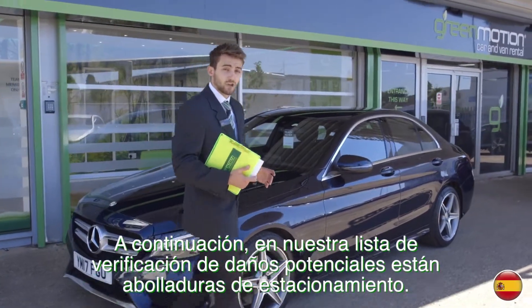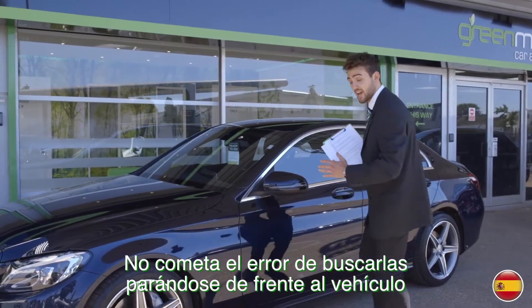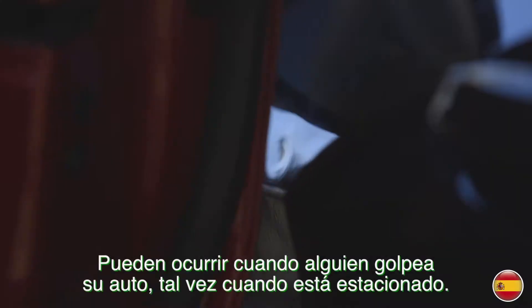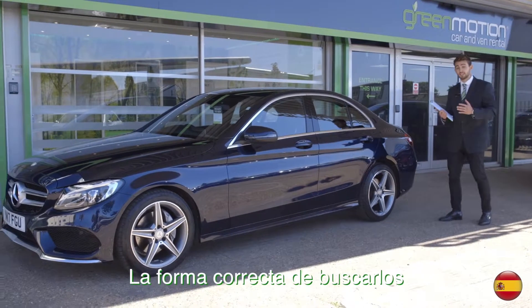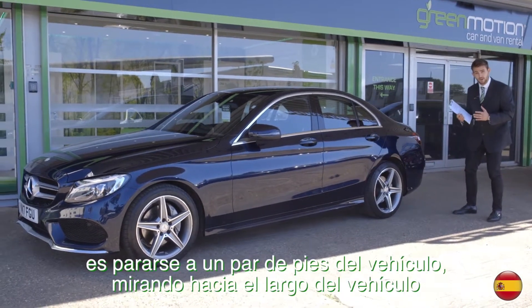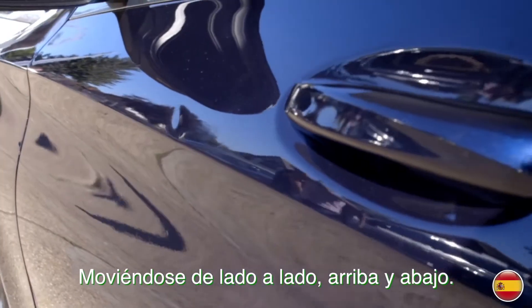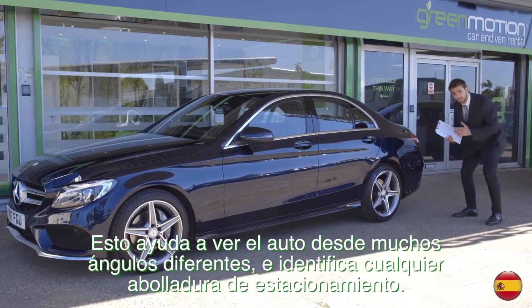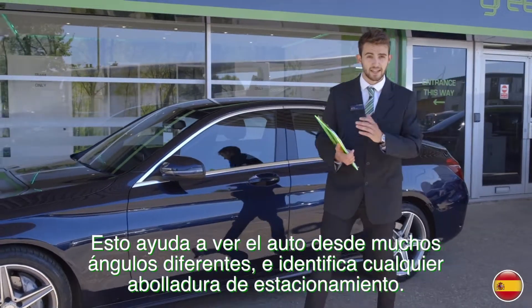Next on our checklist of potential damaged hotspots are parking dents. You do not want to make the mistake of checking the car square on when looking for them — you will not see them. They can occur when someone knocks into your car, perhaps when you're parked. The correct way to look for them is to stand a couple of feet away from the vehicle, looking down the length, moving from side to side and up and down. This helps you see the car from lots of different angles and identify any parking dents.